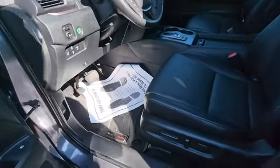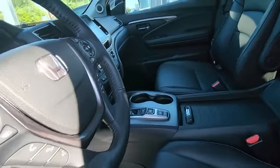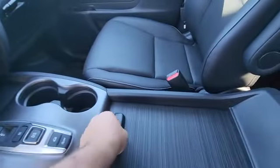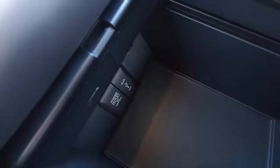Nice leather interior, power driver seat, nice big touch screen, and nice storage under here with a power outlet.